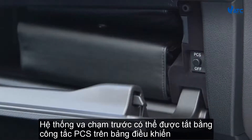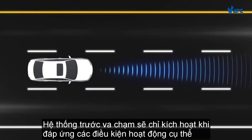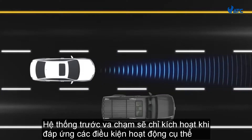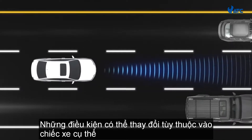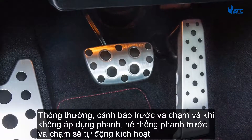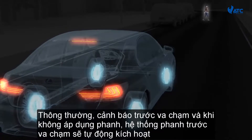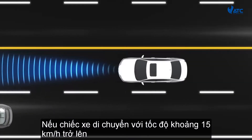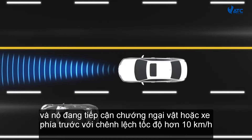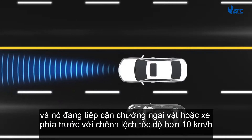The Pre-Collision System can be turned off with the PCS switch on the instrument panel. The system will only activate when specific operating conditions are met, which may vary depending on the specific vehicle. Typically, the Pre-Collision Warning and Pre-Collision Braking System will activate automatically if the vehicle is travelling at approximately 15 km/h or more and approaching an obstacle or vehicle ahead with a speed differential of more than about 10 km/h.